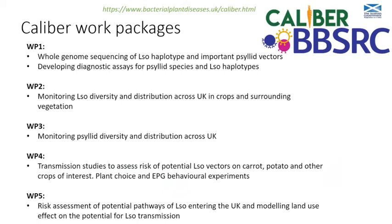For the CALIBER project, work package one will look at whole genome sequencing of LSO haplotypes and important psyllid vector species, to do comparative genomics and see if there are differences between psyllids that can and cannot transmit LSO, and differences between different LSO haplotypes. We'll also be developing more diagnostic tools for identifying psyllid species and haplotypes. Work package two will continue the monitoring of LSO diversity.